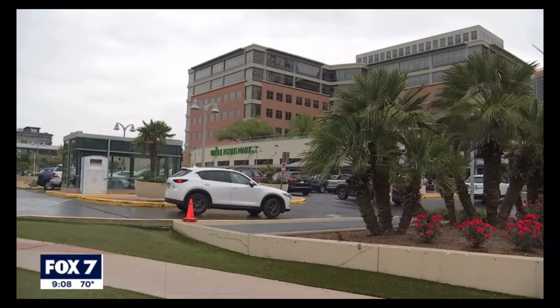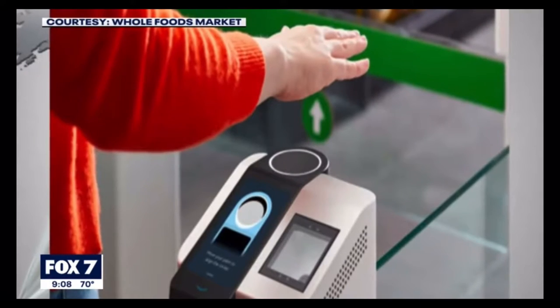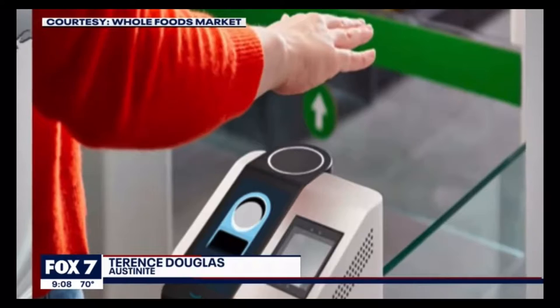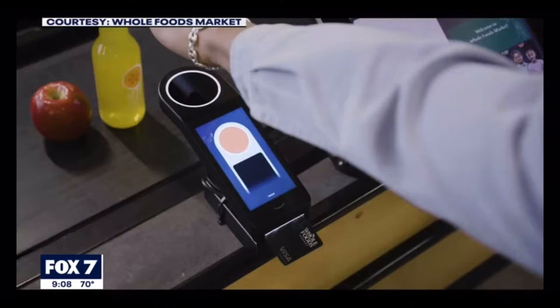Others, like Terrence Douglas, who is a frequent Whole Foods shopper, say he isn't too sure about the whole idea of using your palm to pay for things. I think it's already easy enough — I pay with my watch and I pay with my phone. As long as there's not anything that's going to have to be added, like a microchip or anything like that, like I've heard in Europe, I think it's okay, but it's a little uncomfortable to me.